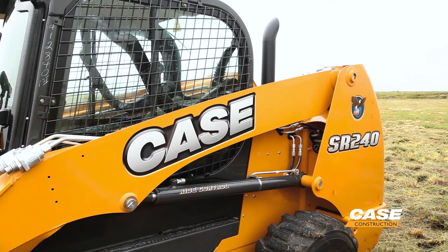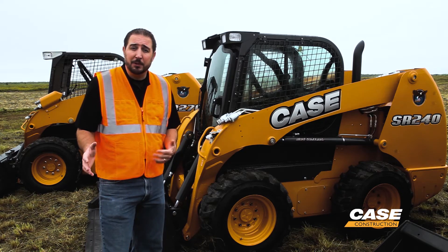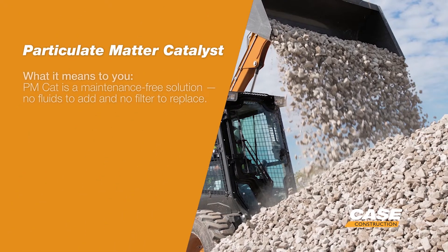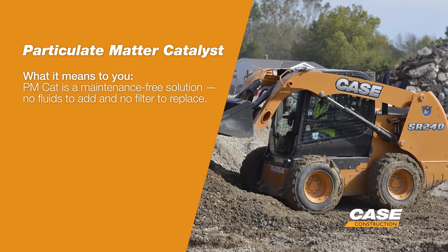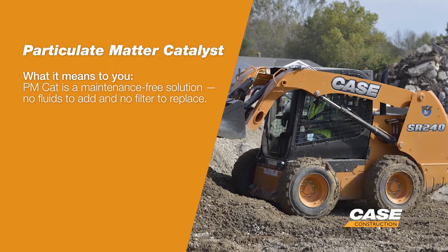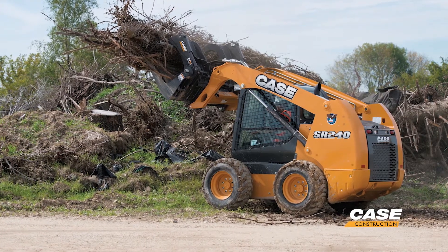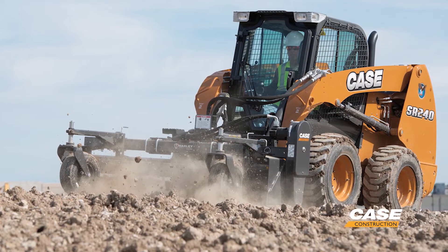We're standing here now in front of the SR240. This model, as well as any other 74 horsepower machine, uses something called a particulate matter catalyst — PMCAT for short. The PMCAT is essentially a diesel oxidation catalyst stacked with a high-efficiency flow-through filter. This solution provides operators with simple operation as well. There is no filter maintenance necessary on this machine. It's fully automatic.